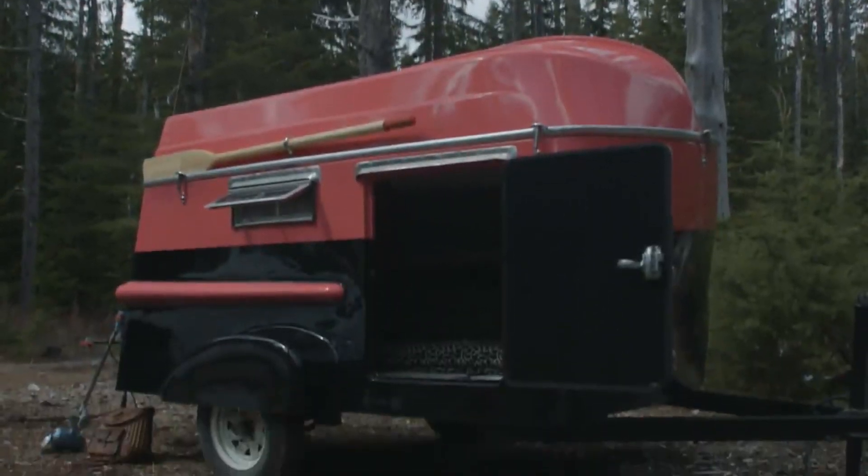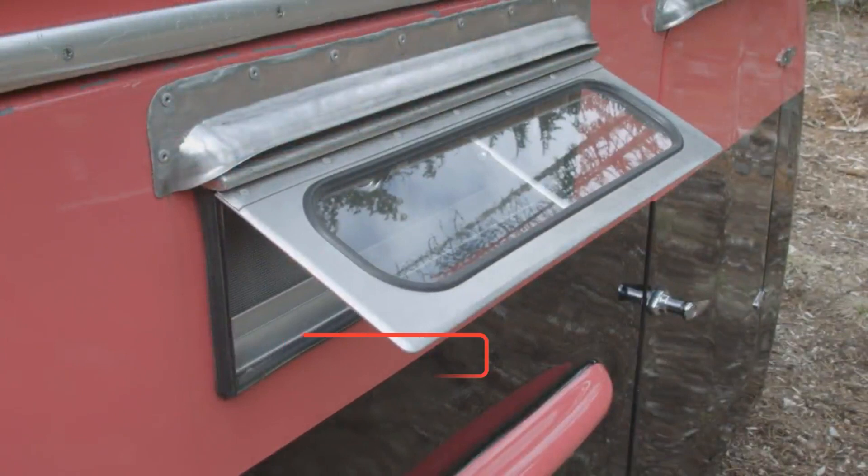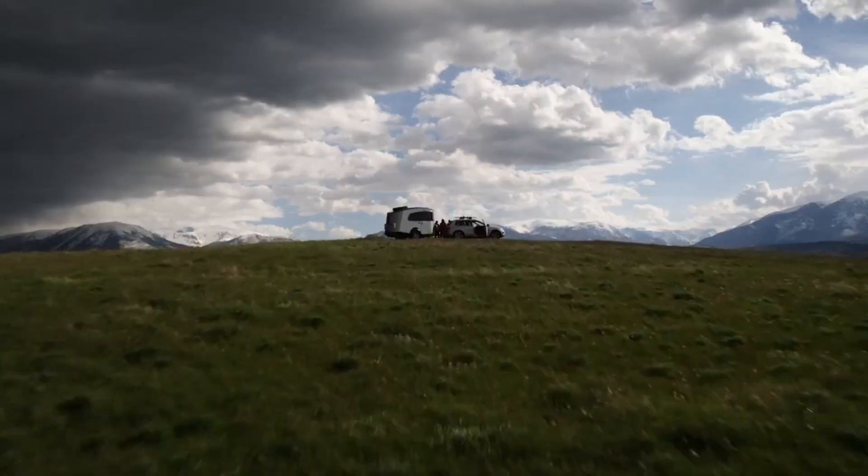Looking for a unique way to travel the country? Innovative campers and travel trailers are the perfect solution. What makes these campers and travel trailers so innovative? They're designed to be lightweight and easy to tow, making them ideal for road trips.